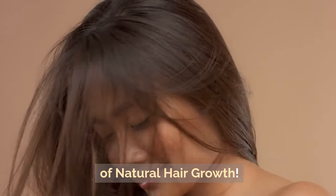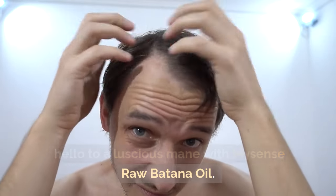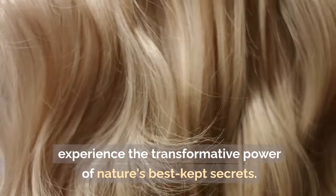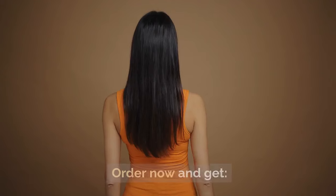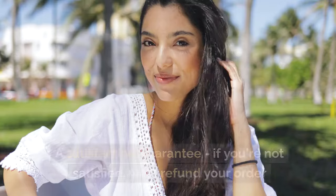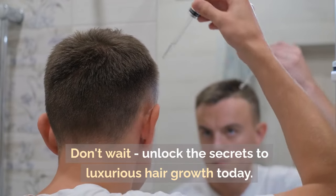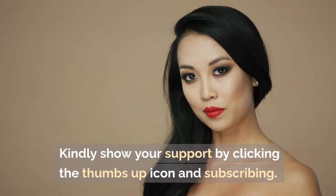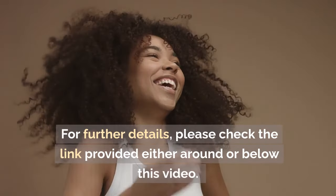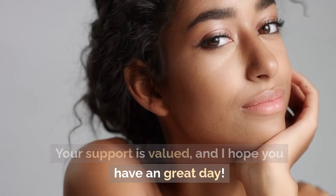Order now and experience the power of natural hair growth. Say goodbye to dry, brittle hair and hello to a luscious mane with MySense Raw Botana Oil. Try it risk-free for 30 days and experience the transformative power of nature's best-kept secrets. Order now and get 1 x 8 oz bottle of MySense Raw Botana Oil, with a satisfaction guarantee — if you're not satisfied, we will refund your order. Don't wait — unlock the secrets to luxurious hair growth today. Kindly show your support by clicking the thumbs-up icon and subscribing. For further details, please check the link provided around or below this video. Your support is valued, and I hope you have a great day.